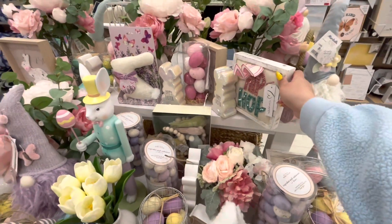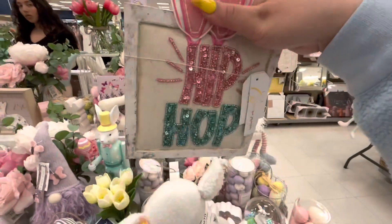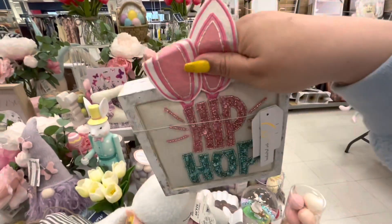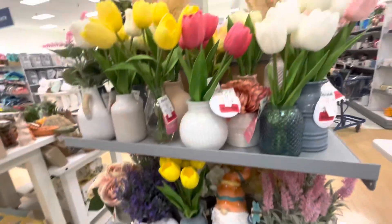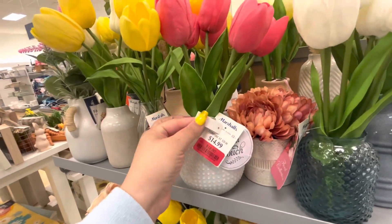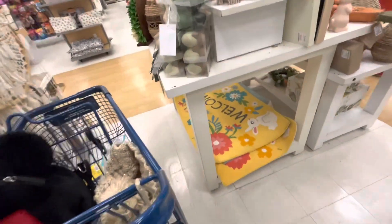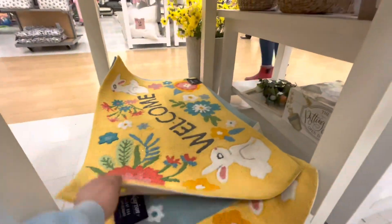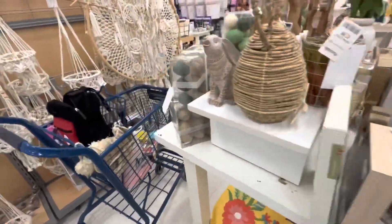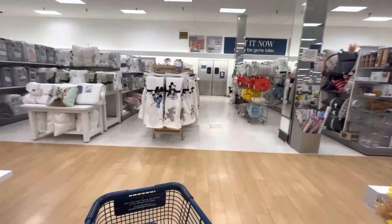Oh, this one is cute — I haven't seen this one, it has its ears down. Hip-hop! $6.99, adorable. They're already putting the spring floral decor on clearance — look, red tags! But nothing new for Easter. They have the big rugs but we've seen these already. Such cute colors — it's all the same Easter decor.